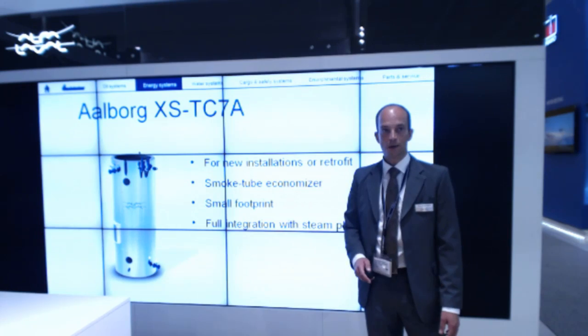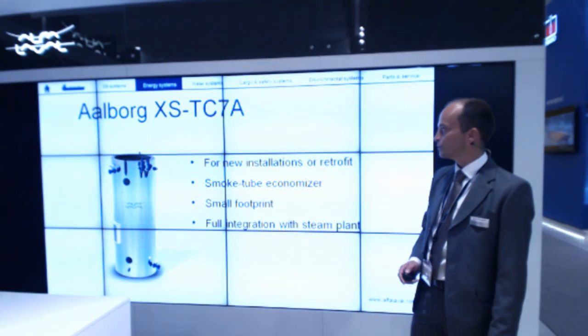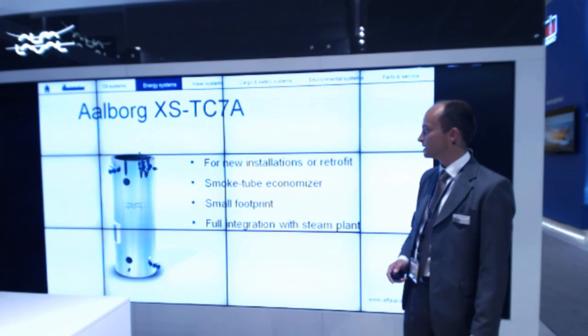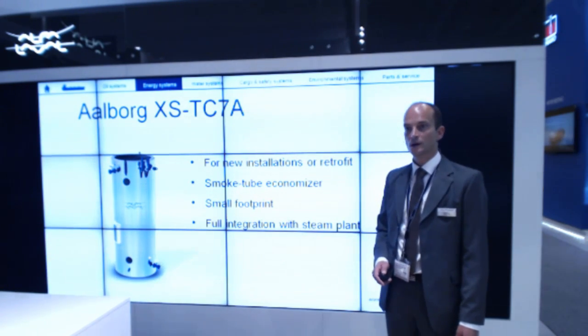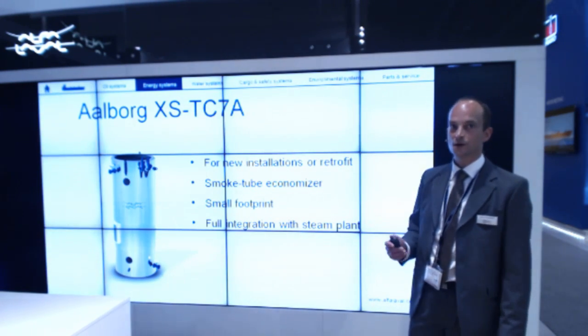First of all, the Alborg XS TC7A — it's a smoke tube economizer, both for retrofit and for new building installations. It has a very small footprint and is fully integrable with our auxiliary boilers, running forced circulation with the auxiliary boiler.